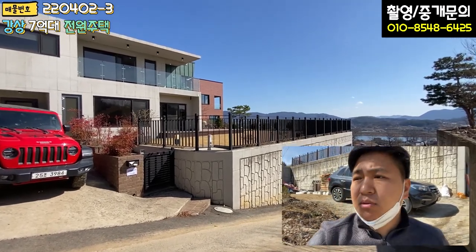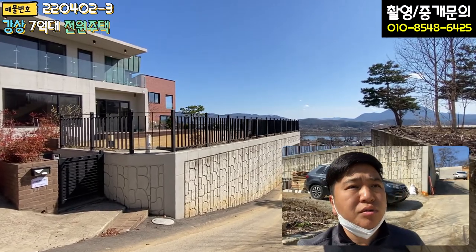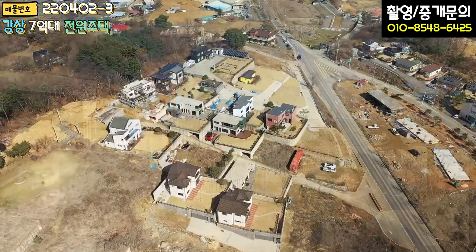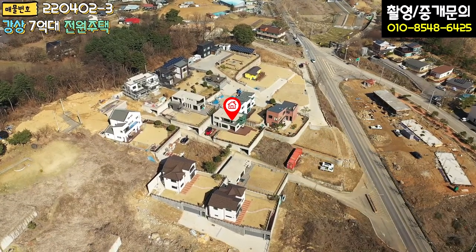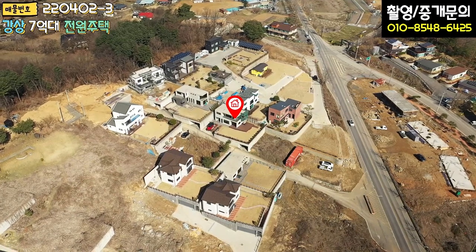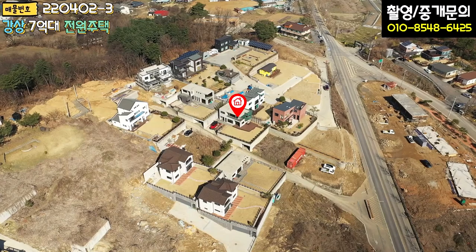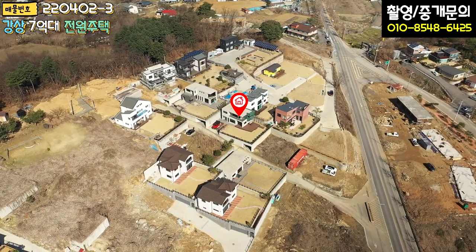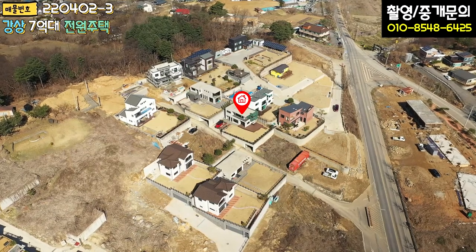혹시 모르시는 분들을 위해 항공 촬영을 통해 단지 환경을 한 번 보시면, 딱 보셔도 아시겠지만 대부분 고급 주택들로 조성이 돼 있습니다. 너무 붙어 있지 않고, 대부분의 주택들이 남한강 조망이 나오는 포지션으로 설계가 돼 있습니다.